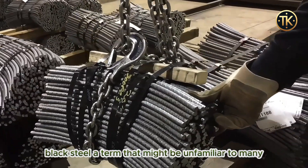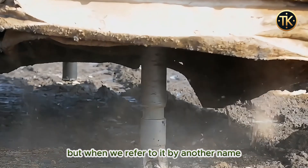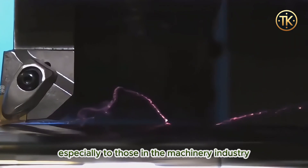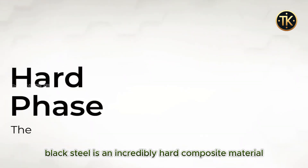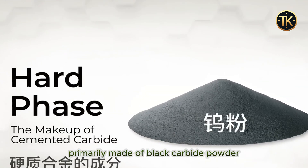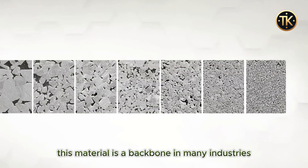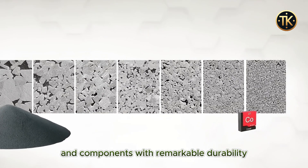Black steel, a term that might be unfamiliar to many, but when we refer to it by another name — cemented carbide — it becomes more recognizable, especially to those in the machinery industry. Black steel is an incredibly hard composite material, primarily made of black carbide powder created through a process of burning and carburization. This material is a backbone in many industries, crucial for producing tools and components with remarkable durability.